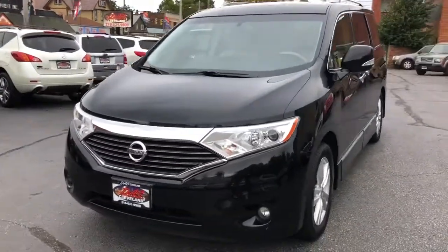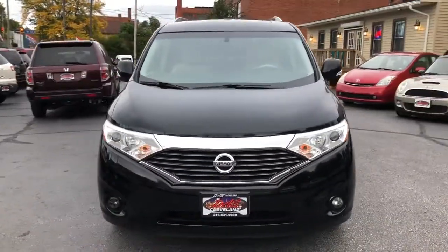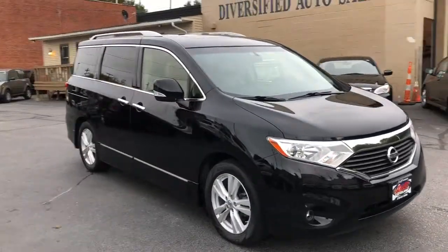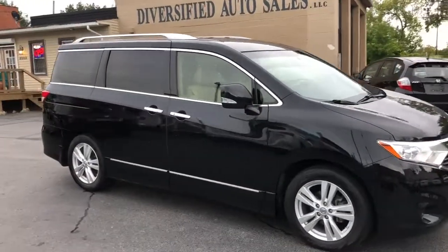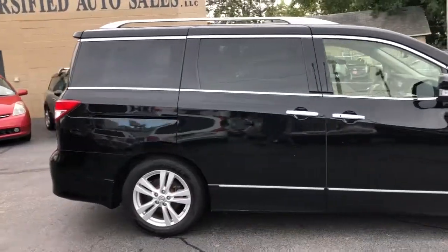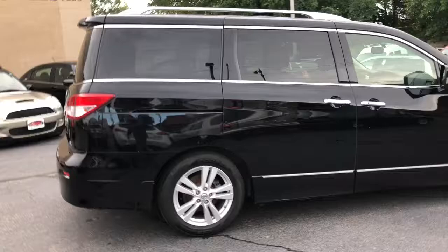2012 Nissan Quest SL Edition, one-owner, perfect Carfax van, loaded with leather, dual panel sunroofs, and factory DVD rear entertainment.